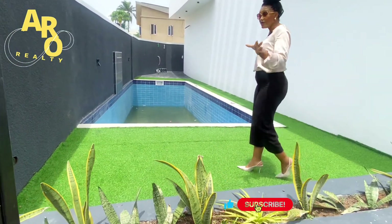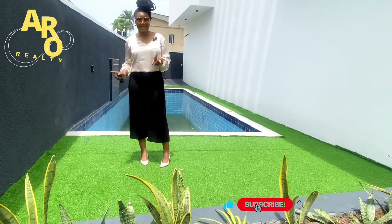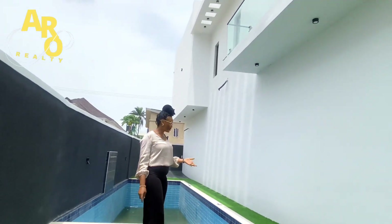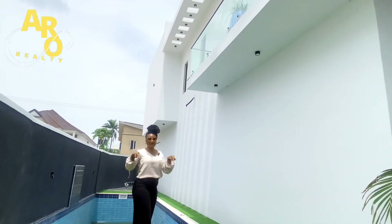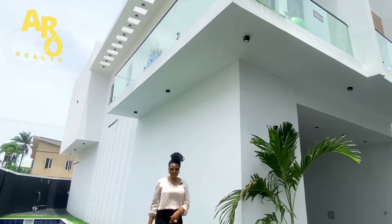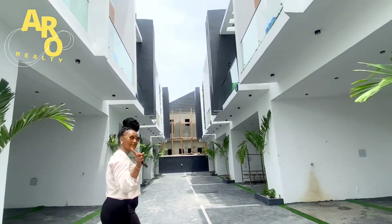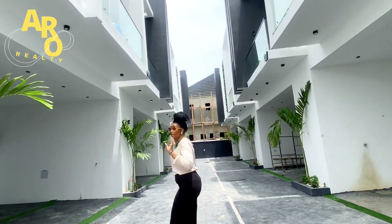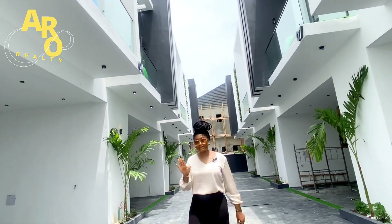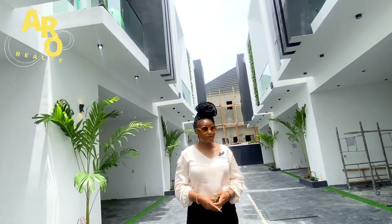So if you are a lover of luxury and all the beautiful things in real estate, you should be calling me right now to own a unit in this place. Come on in with me while I show you around what we have here in this mini estate — we have a four-bedroom semi-detached duplex located in Chevron by Orchid Road.